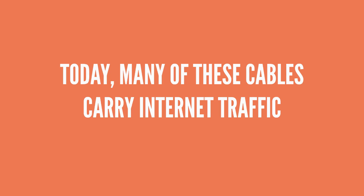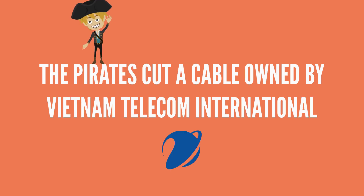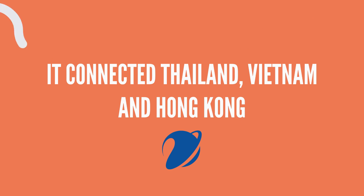These days, one of the things submarine cables carry is internet data. The cable that the pirates cut was owned by VTI, Vietnam Telecom International, and it connected Thailand, Vietnam, and Hong Kong.